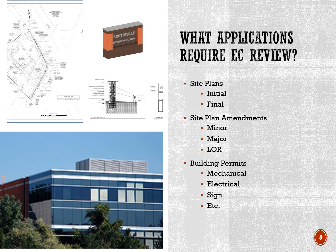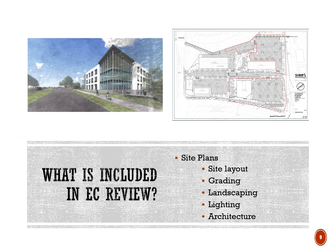Entrance corridor review is necessary whenever there is a requirement for a site plan, a site plan amendment, or a building permit in the entrance corridor overlay. That includes initial site plans, final site plans, all types of site plan amendments, and any type of building permit, including signed permits. The site plan review covers all site features, including the site layout, grading, landscaping, and lighting. It also includes the architectural design.